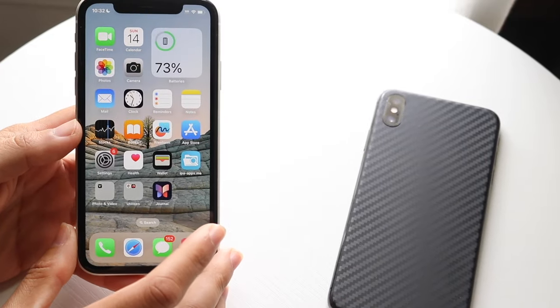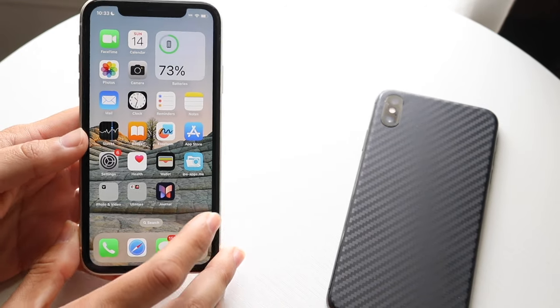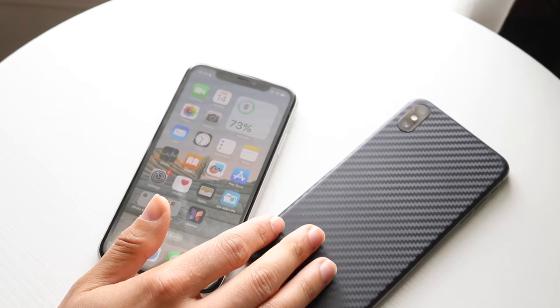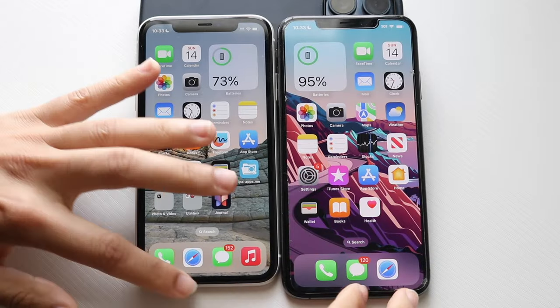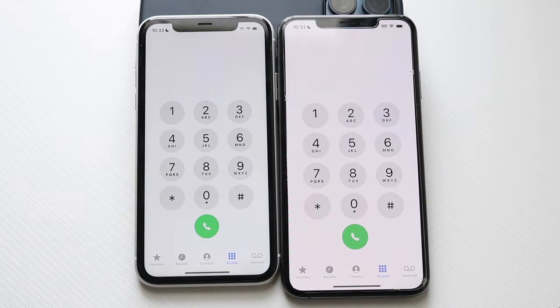Now let's do a speed comparison between both phones. The iPhone 11 has the Apple A13 Bionic chip with 4 gigabytes of RAM, while the iPhone XS Max has the Apple A12 Bionic chip with 4 gigabytes of RAM as well. Let's see which one's the faster phone. All the apps are cleared in the background — phone calls, 3, 2, 1. Pretty good stuff.